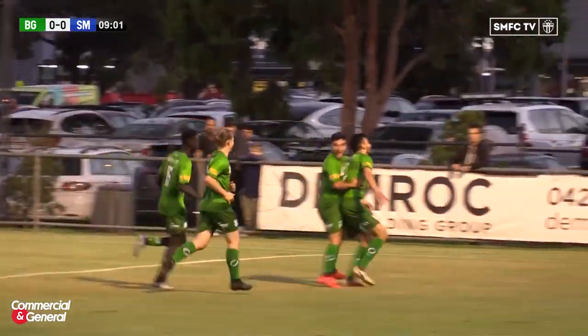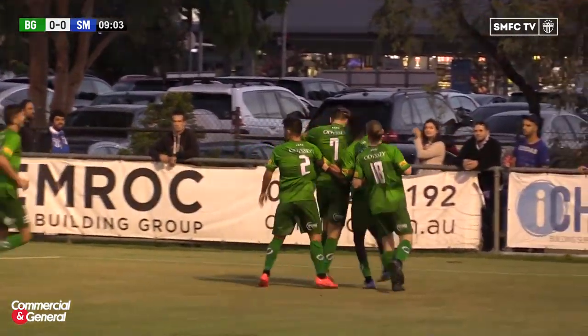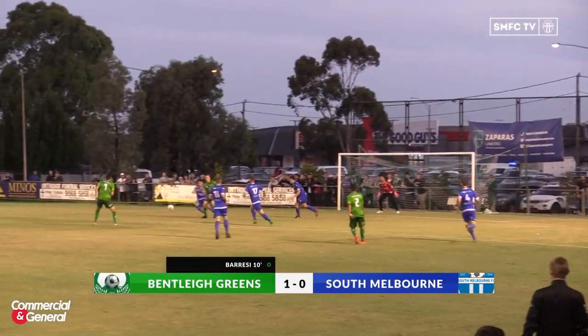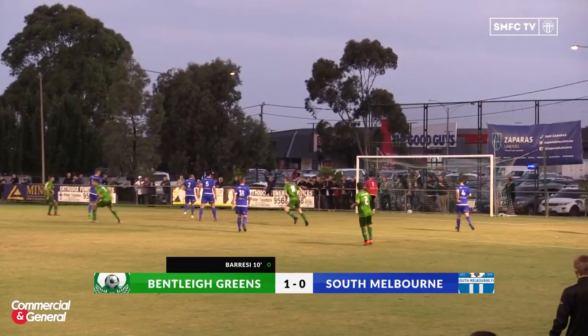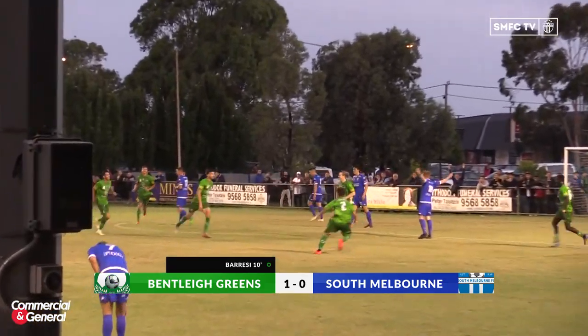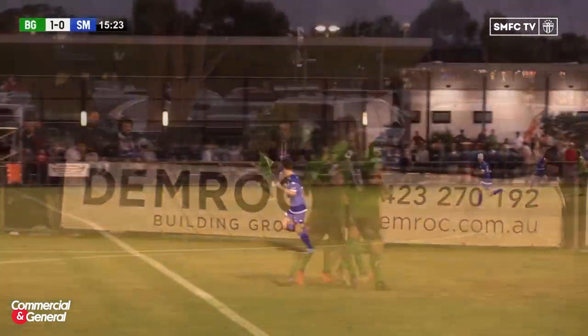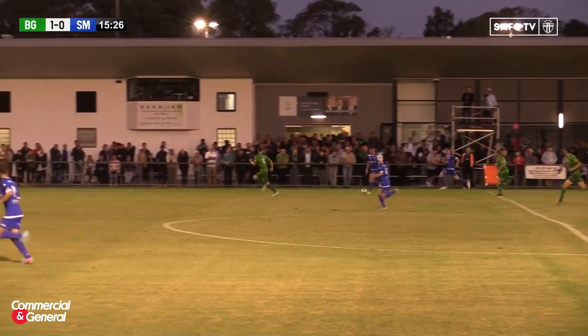Disappointing for South there — a turnover in midfield. They were just left a little bit exposed, too much space on the right-hand side. Valentino Yule, that was a good ball and a very clever touch there by Thurtel. We know mostly him as a finisher, but a beautiful assist there by Thurtel and a good finish too by Barresi. He started the move and finished it.